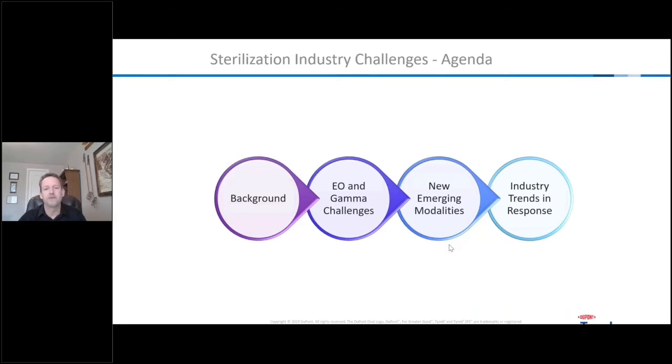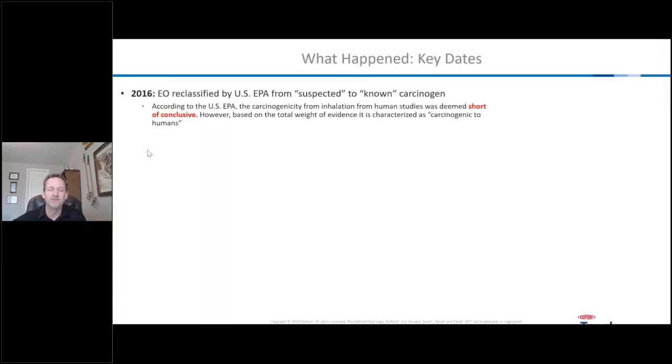There's a lot of issues going on with ethylene oxide — I think a lot of people have seen some of that in the news. There's also some issues with gamma sterilization, and these two methods make up more than 90% of large-scale industrial sterilization of medical devices. We'll talk about some of the new emerging modalities and whether any of these can replace ethylene oxide, and then some of the trends on what people are doing to deal with this issue.